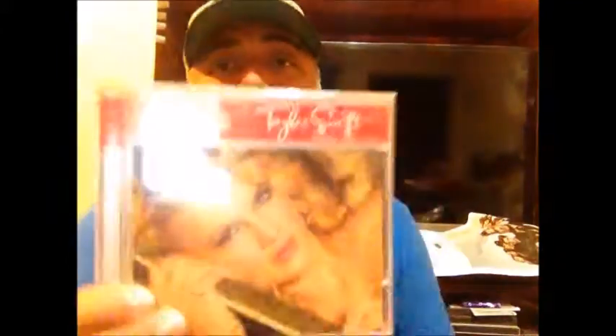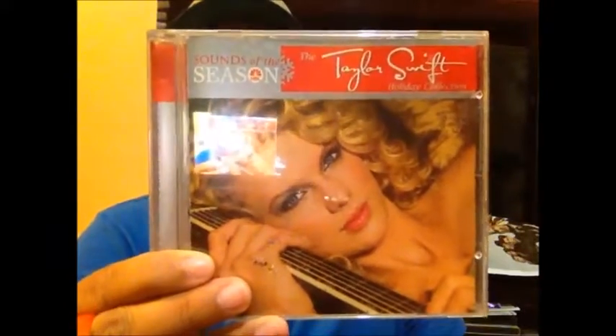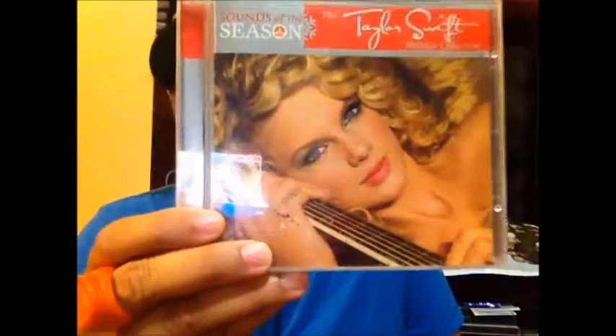I'm also building a Taylor Swift discography, and I saw and picked up Taylor Swift: Songs of the Season — which is one of those Christmas CDs that everyone and their mom comes out with. I was like, why not.